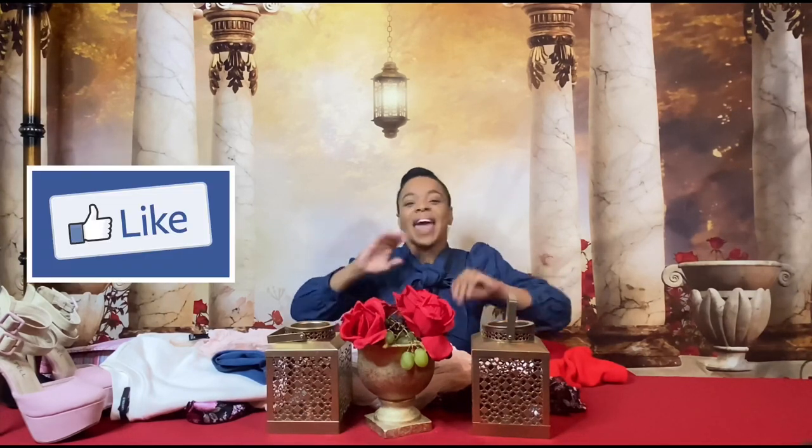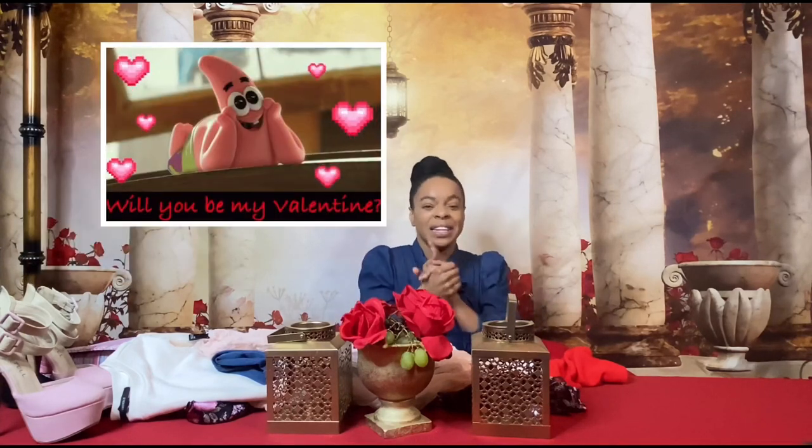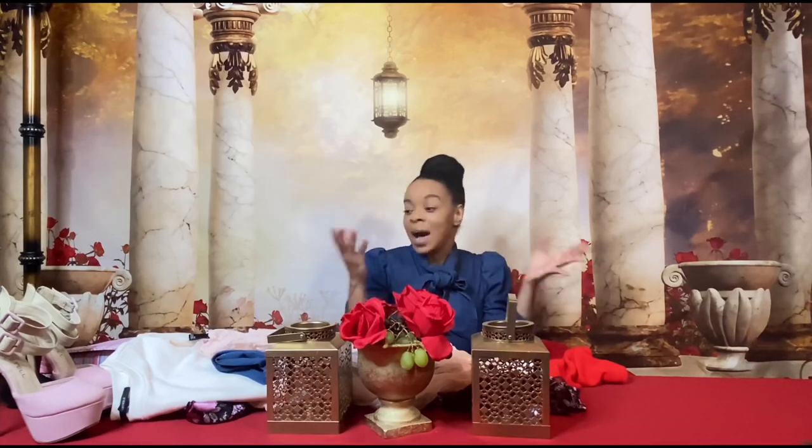So today's video is going to be a Valentine's Day lookbook. Valentine's Day is literally right around the corner, we don't have a lot of time to be wasting. I got a few items from Forever 21 — I went into the store and snagged up a couple dresses to share with you guys today. So without further ado, let's get right into the video.